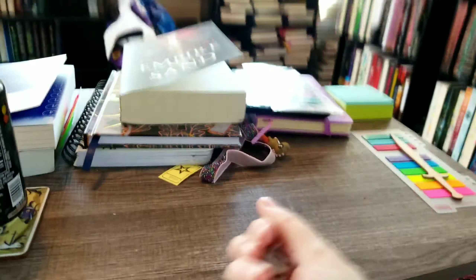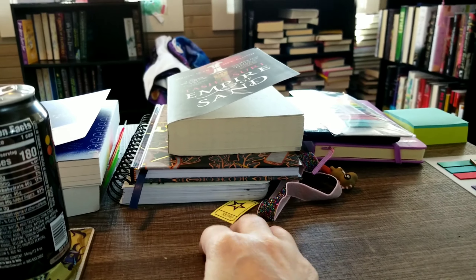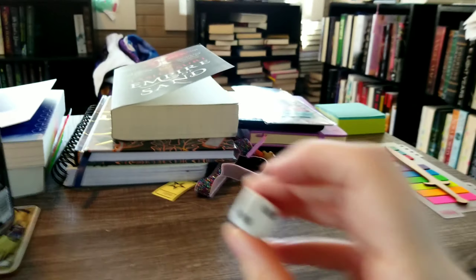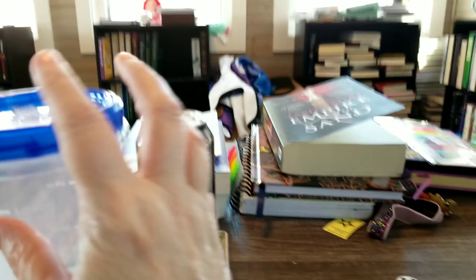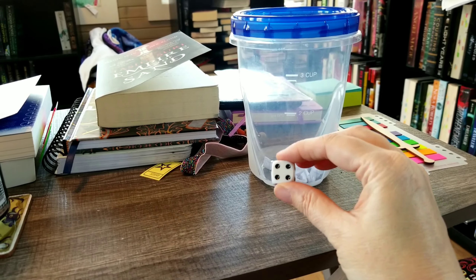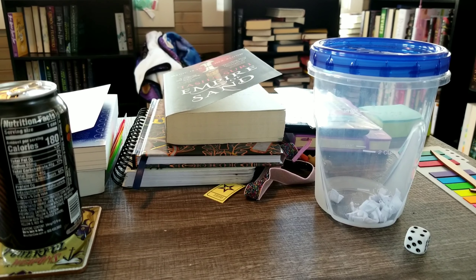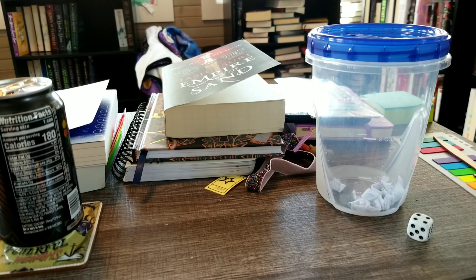I'm back! I rolled the dice and got a four. So I have to pick four prompts out of my TBR jar, and I have four months to read them. I wonder what I would have done if I'd gotten a one. Good thing that didn't come up — you guys saw it was a four. So four books, four prompts, four months. I can always get it done quicker than that.